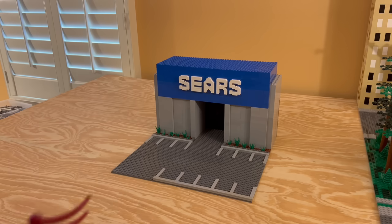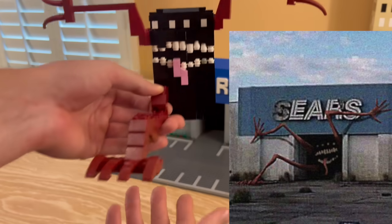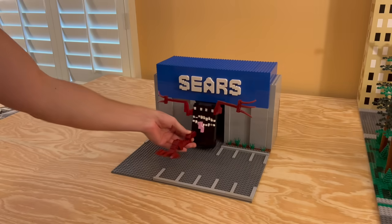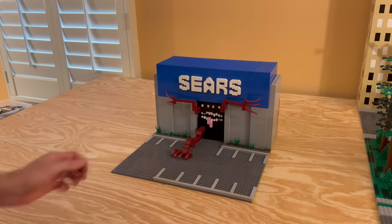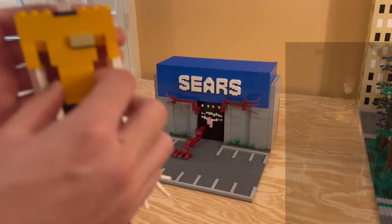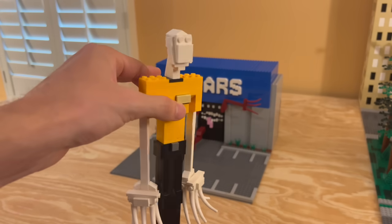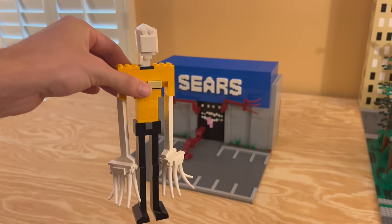All right, guys, for number 10, we're going to be adding the Sears Monster with his big red claws. And we're also adding the Infinite Ikea. I know this isn't an original — this is actually a SCP-3008-like creation, but we're adding this one as well.